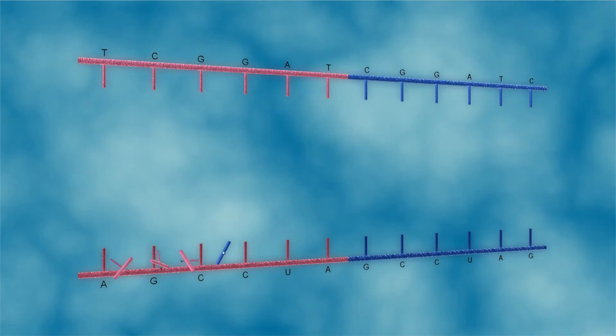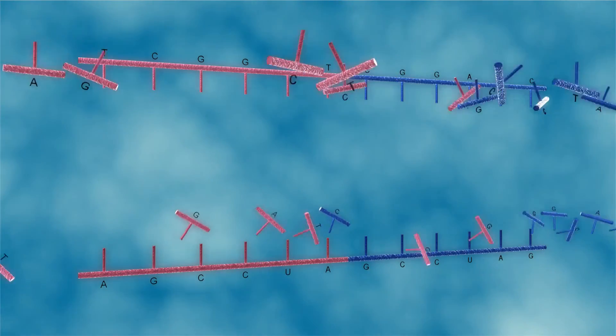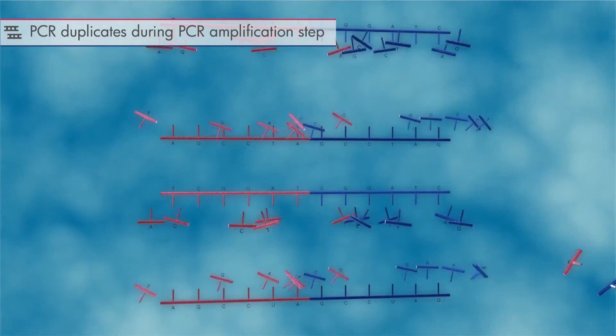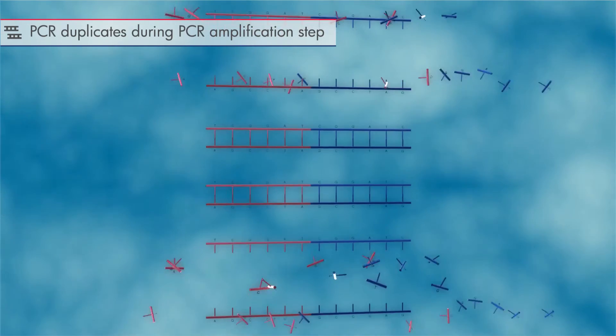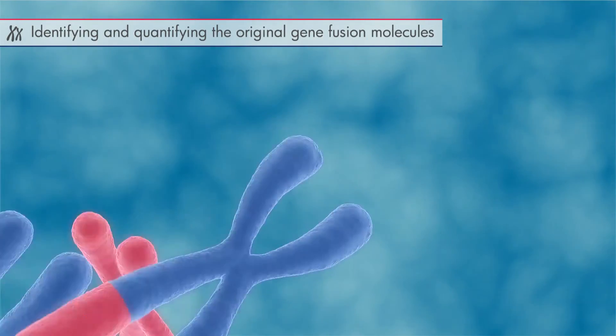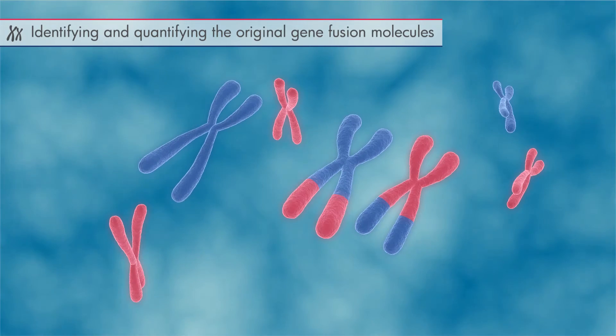Most RNA sequencing protocols have a PCR amplification step during library preparation. However, PCR duplicates generated during the PCR amplification step lead to errors in identifying and quantifying the original gene fusion molecules.